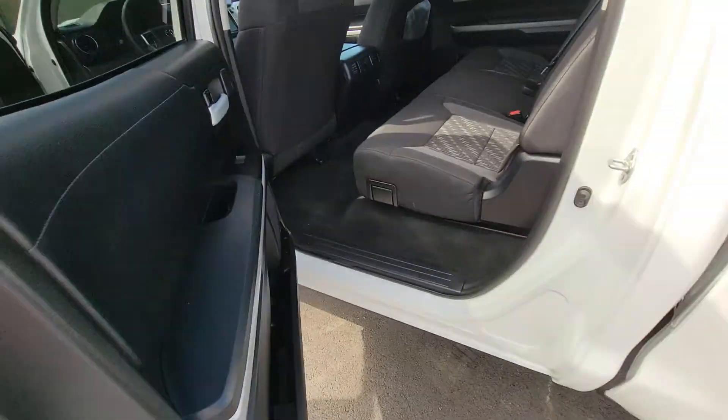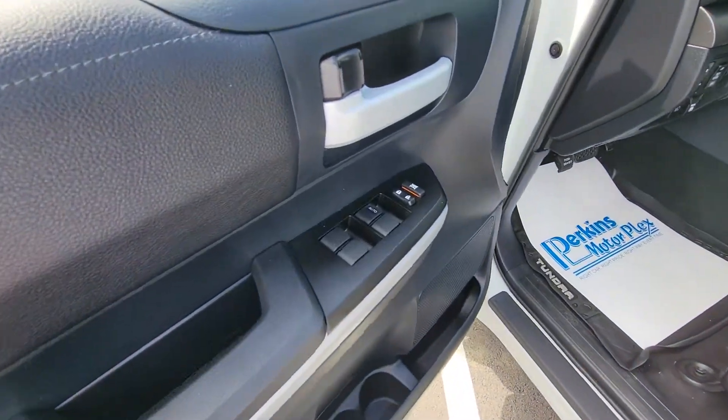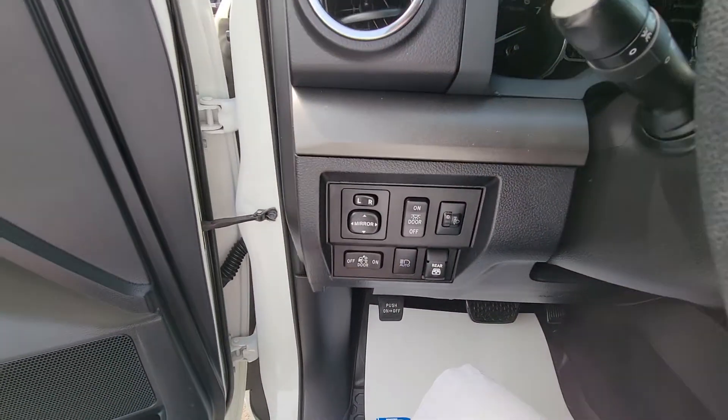All right, now we're going to go to where the action is on the inside — the driver area. Here, we've got our electric windows, locks, and mirror control, right there on the inside.